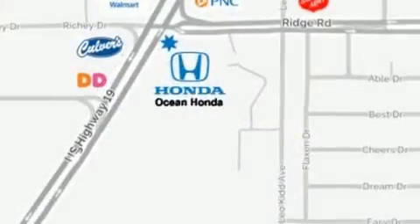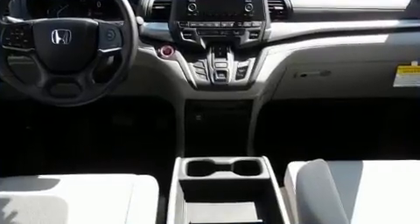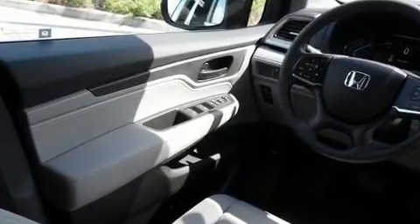Honda infused the interior with top-shelf amenities such as front and rear reading lights, one-touch window functionality, power front seats, remote keyless entry, and cruise control.